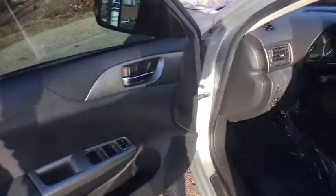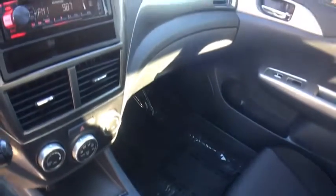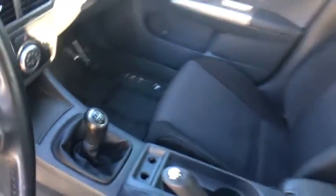VF52 Turbo with Billet Compressor Wheel Upgrade, Exedy Stage 1 Clutch with Lightweight Flywheel, Turbo Inlet upgrade. Front and rear brakes. No stories — Carfax Certified. Ready for the road. Buy with confidence with our qualified pre-owned vehicles.